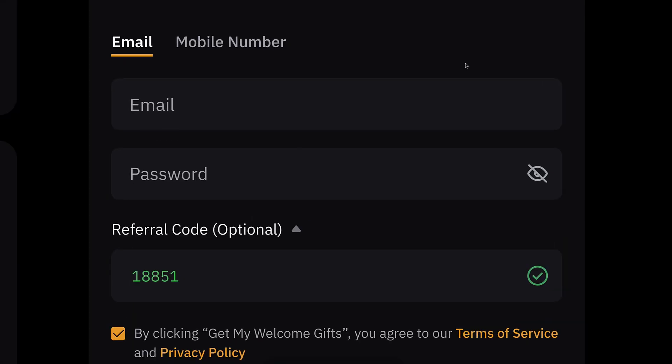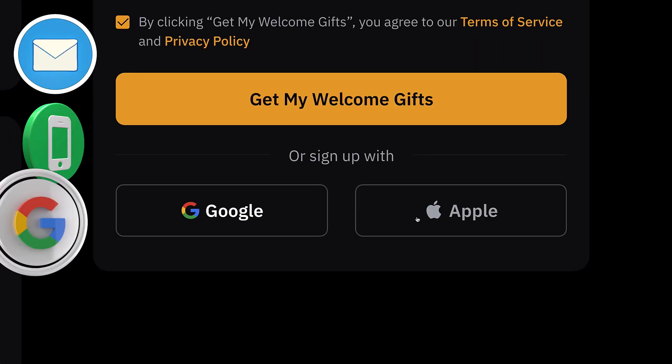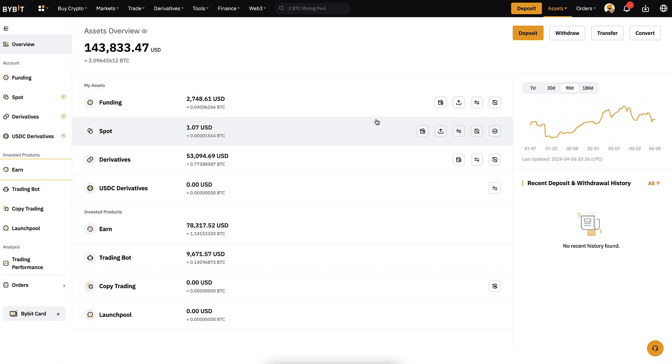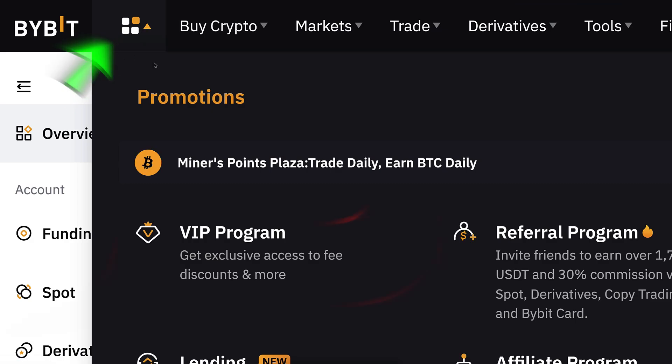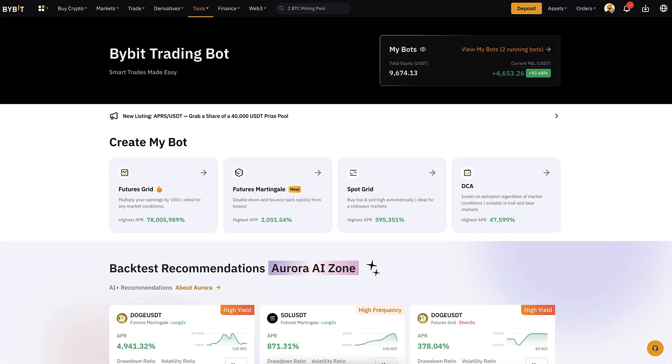You will create your free account using your email address, phone number, Google account, or Apple ID — all sign-up methods are 100% free. When you are inside Bybit, you can start redeeming your welcome bonuses in the Rewards Hub section. But today we are going to focus on the trading bots.